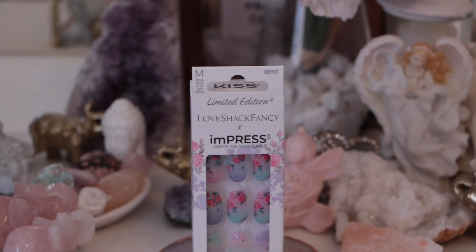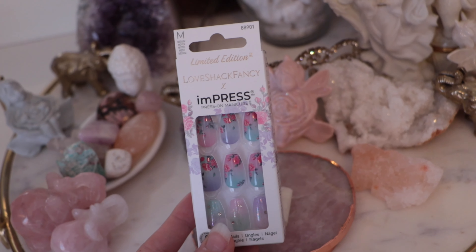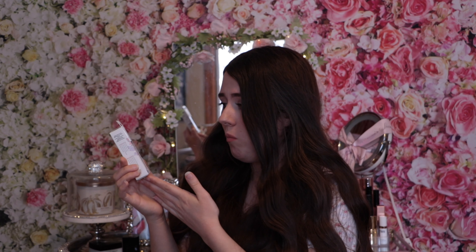The next set is the Lilac Crush nails. These nails are absolutely so cute — I really adore the floral detail, the sparkly rhinestone nails, and it gives me unicorn vibes. The packaging is just so adorable; honestly all the packaging across all these nail sets is so cute.